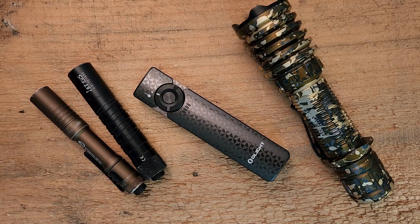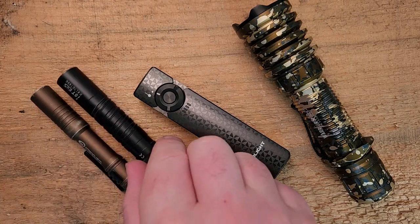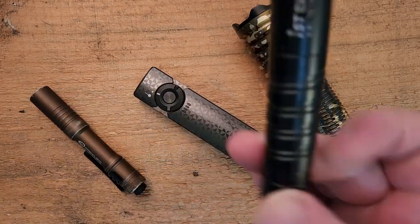Hey guys, how's it going? Kevin Cleary here with a quick flashlight video for you. I do carry a flashlight nearly every day. I've got these two here because they're the ones I carry most often.